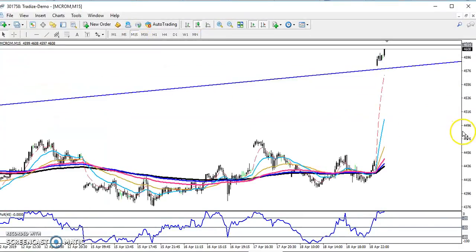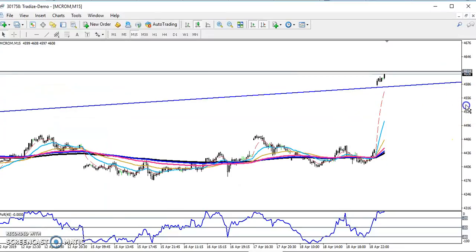Now on the 15-minute chart, price is just trying to break this level. But price is too far from the moving average right now — that means price is in an overbought area.